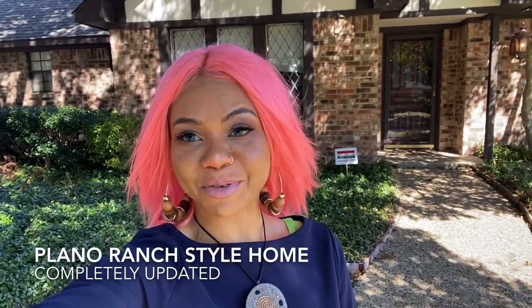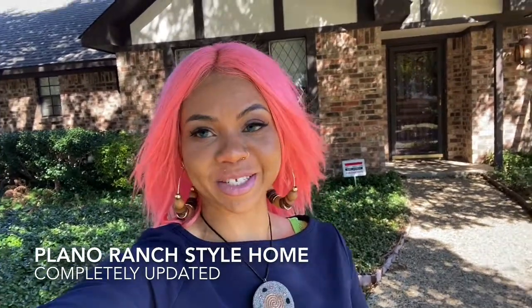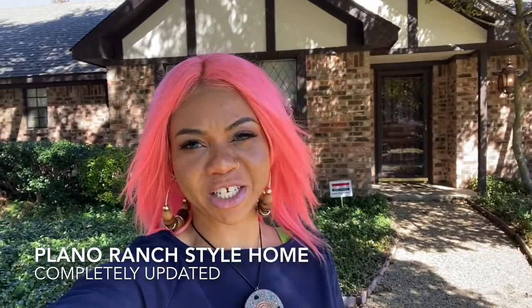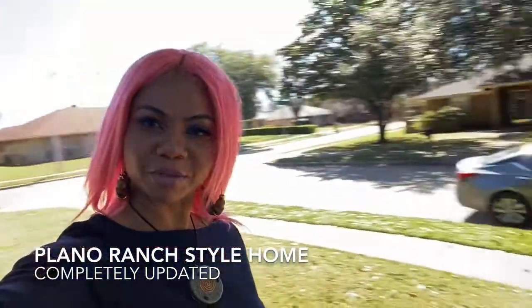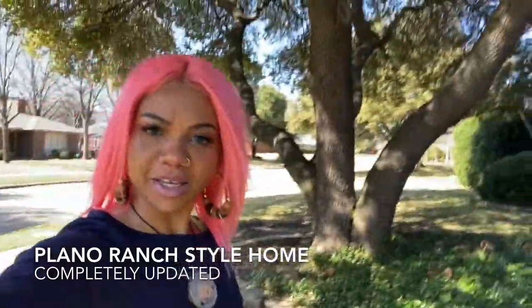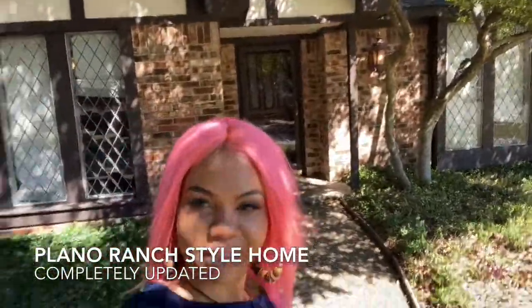Hi everyone, this is Vimarice Realty. I am in this beautiful ranch-style home in Plano. Let's take a quick view of the neighborhood — very nice so far. Look at this tree, check this out.